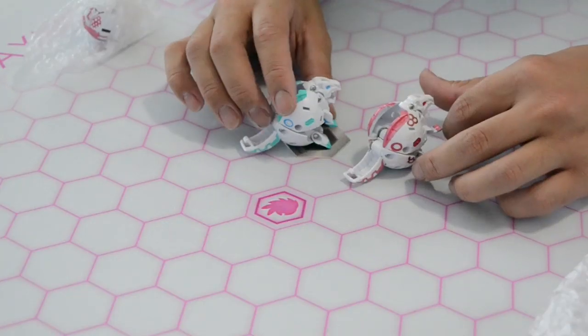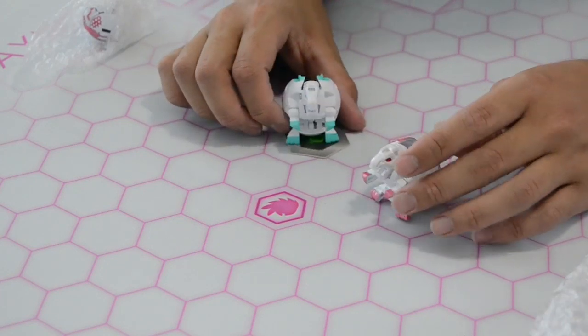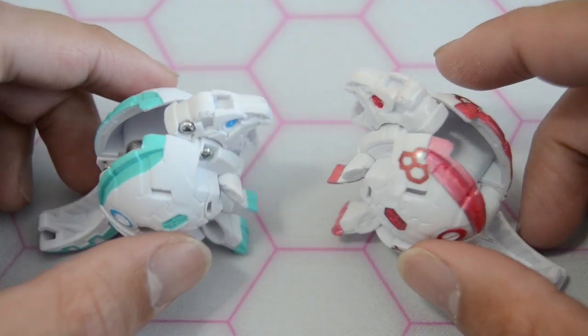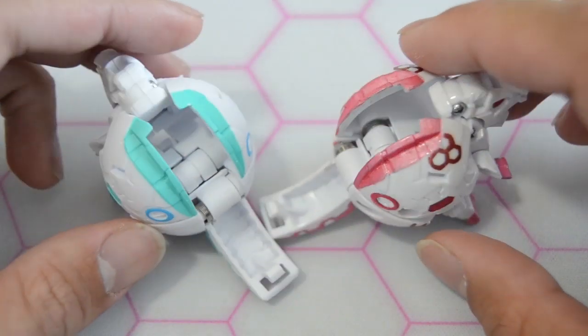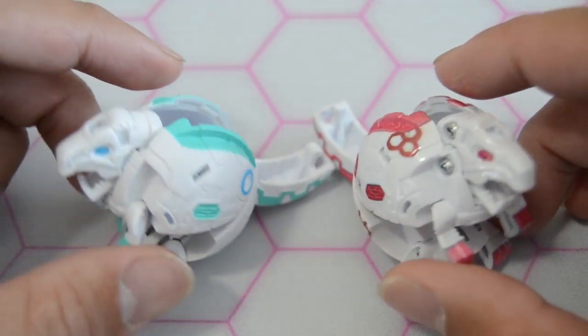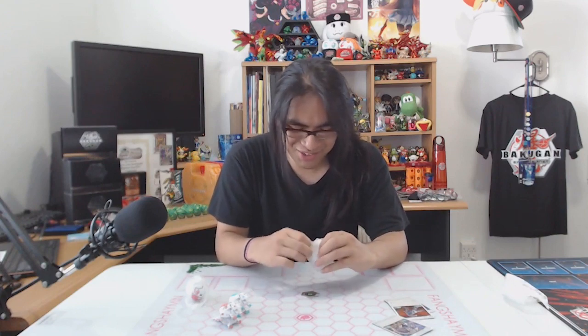He looks so nice. I was not expecting a Trox — this is so cool! I can only assume that this next one is Pegatrix Ultra, since there's a Pegatrix Ultra character card here. Let's pull it out. Let's see how Pegatrix Ultra looks.